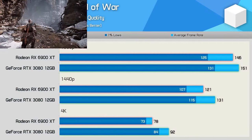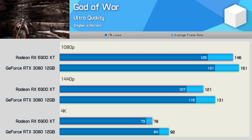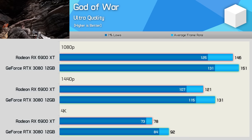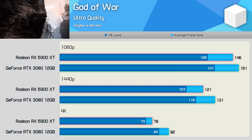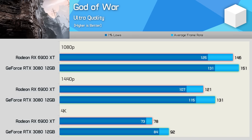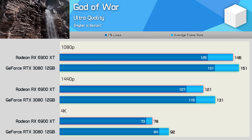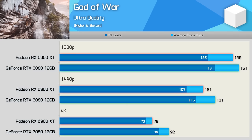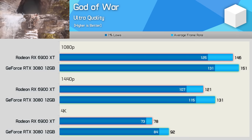Another new game we have for testing is God of War, and this is a gorgeous looking game. Despite the breathtaking visuals, it runs really well on modern high-end PC hardware, even at 4K, where the 3080 was good for 92 FPS on average, making it 18% faster than the 6900 XT. That's a big win for NVIDIA, but even so, the 6900 XT still delivered a highly playable 78 FPS at this extreme resolution. The GeForce GPU did still provide stronger performance at 1080p and 1440p, though the margins here are heavily reduced to single-digit figures, and both rendered well over 100 FPS.